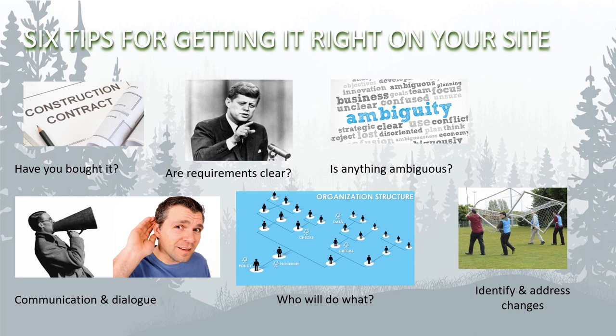Here are six top tips for getting things right on your site when procuring and using timber from responsible certified sources. Number one: check the construction contract and make sure you have actually bought what you want. Number two: make sure the people who are buying and using the materials are clear about what is required. Number three: check for anything that might be ambiguous, for example products that aren't bought as timber but have wood materials in them. Number four: communicate with suppliers and subcontractors regularly to ensure they are aware of what's needed to comply with the requirements. Number five: identify responsibilities in your team and hold people to account for delivering the requirements. Number six: as construction projects often change, keep up to date with design or specification changes and be aware of potential non-conformances or issues that change may cause.